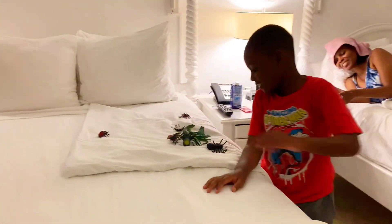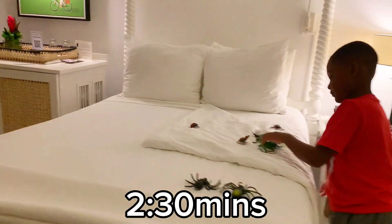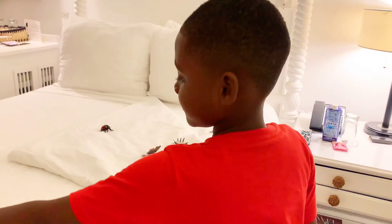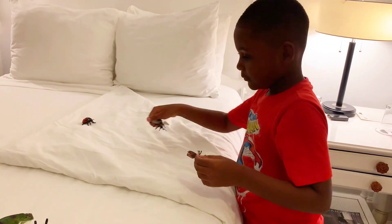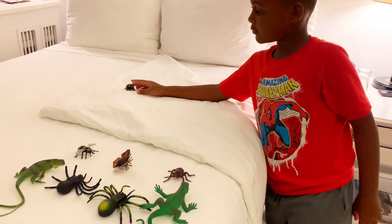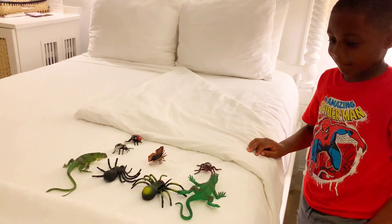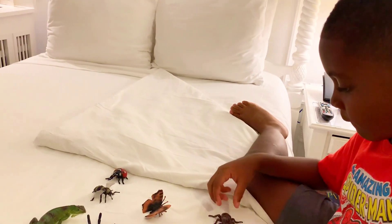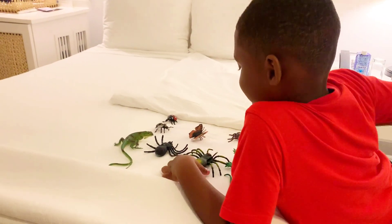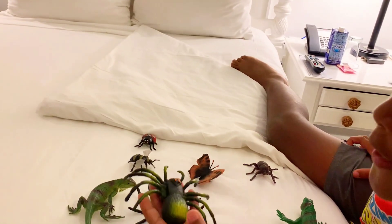Two and a half minutes left! Here is another part of the challenge: some are insects, some are not. If you can correctly identify the insects, you will get an additional $200. I don't really care because I'm getting 800. What creature is this? A spider.